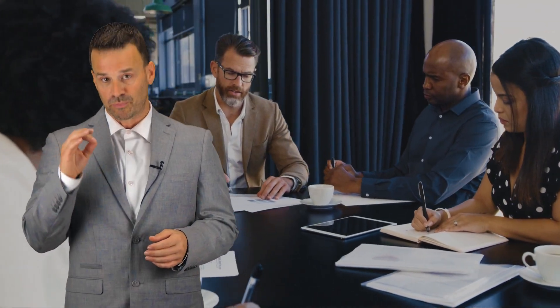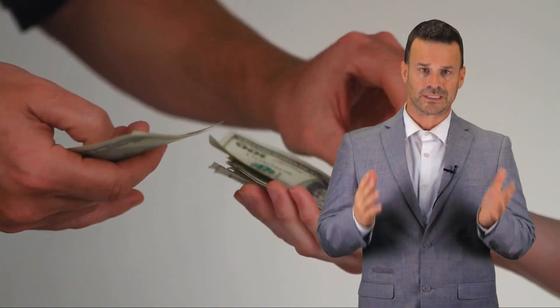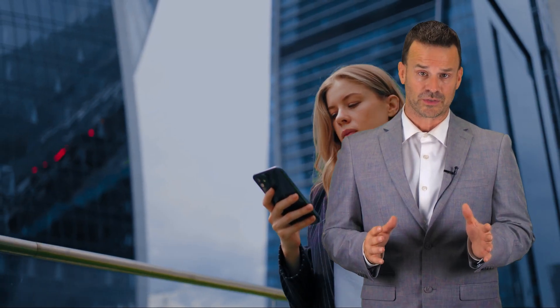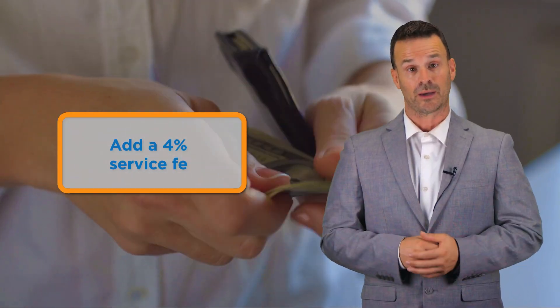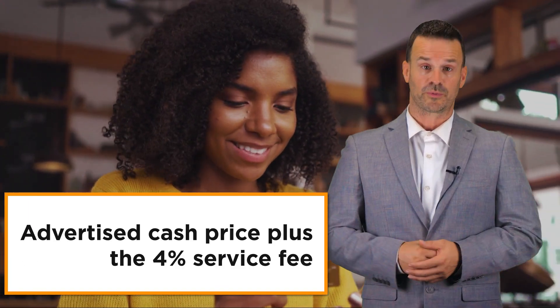Here's how it works. Shaw Merchant Group will provide you with proper signage that says a 4% fee is applied to all store sales as an incentive for customers. We now offer a discount to pay with cash by providing an immediate 4% discount on the service fee. Our software and dual pricing application will automatically add a 4% service fee to all in-store sales at the time of checkout. If a customer pays by card, they will pay the advertised cash price plus the 4% service fee.